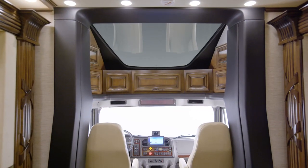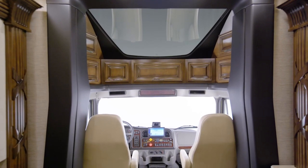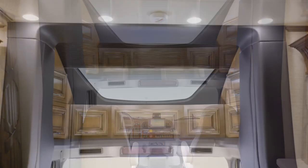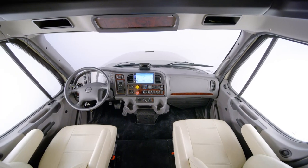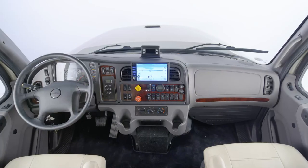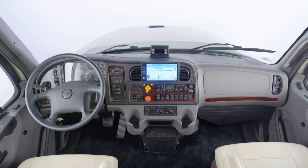We'll begin our tour in the Supreme Air cockpit. Right away, you'll notice the large sky window, which allows natural light to fill the coach. It's equipped with a power shade, which can be lowered when needed. Supreme Air also offers a full Air Ride cab for an incredibly smooth ride, and our Super C Motor Coaches are the only ones in the industry with this innovative feature.